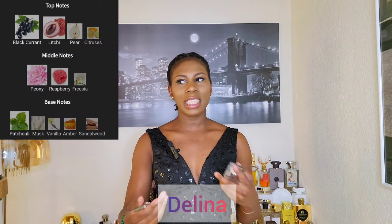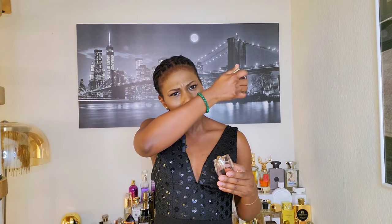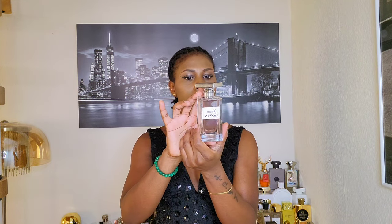This one smells so delicious — the opening reminds me of Delina, and I think it's because of the lychee note. After a while this perfume settles into a sweet but not sickly sweet perfume as a result of the black currant, raspberry, and vanilla. This is by all means a light perfume, so if you're looking for a powerhouse this might not be it. It is very suitable for spring and summer months. The longevity is weak and the sillage stays within your scent bubble, but it is great for work and also a perfect gym scent. It is called Genie London Blossom from the house of London.